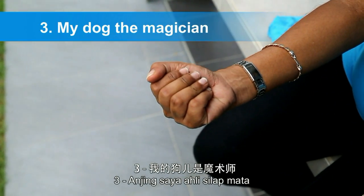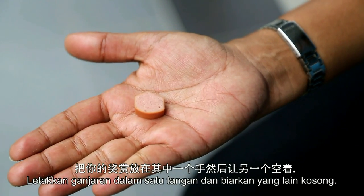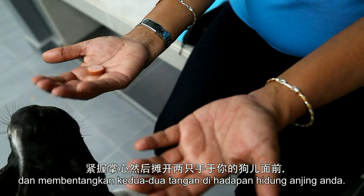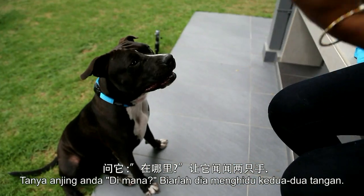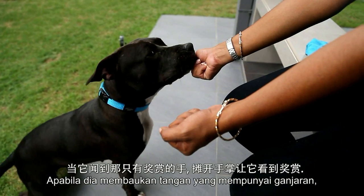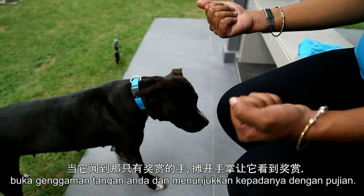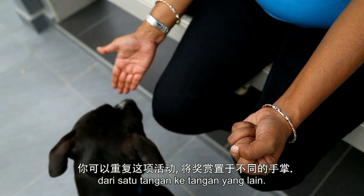Three: my dog the magician. Place a treat in one hand and leave the other hand empty. Ball your hands into a fist and present both fists in front of your dog's nose. Ask your dog, "where is it?" Let him sniff both hands. When he noses the hand with the treat, open your fist and show him and praise. Repeat this exercise by moving the treat from one hand to the other.